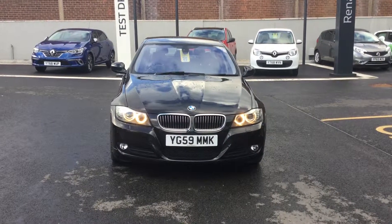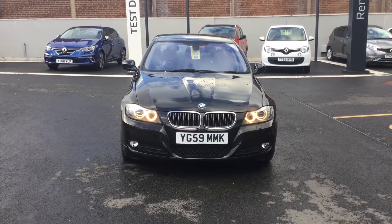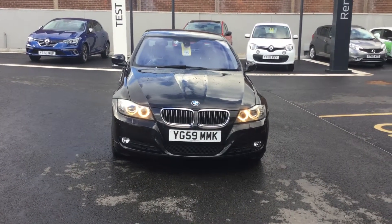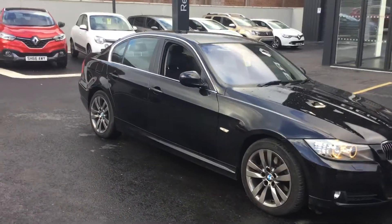Hi guys, welcome to Stoneacre Renault Chesterfield. My name's Callum. I'm just going to show you around this BMW 3 Series we've got in stock today — the black 59 plate. As you can see, it's got full alloy wheels.